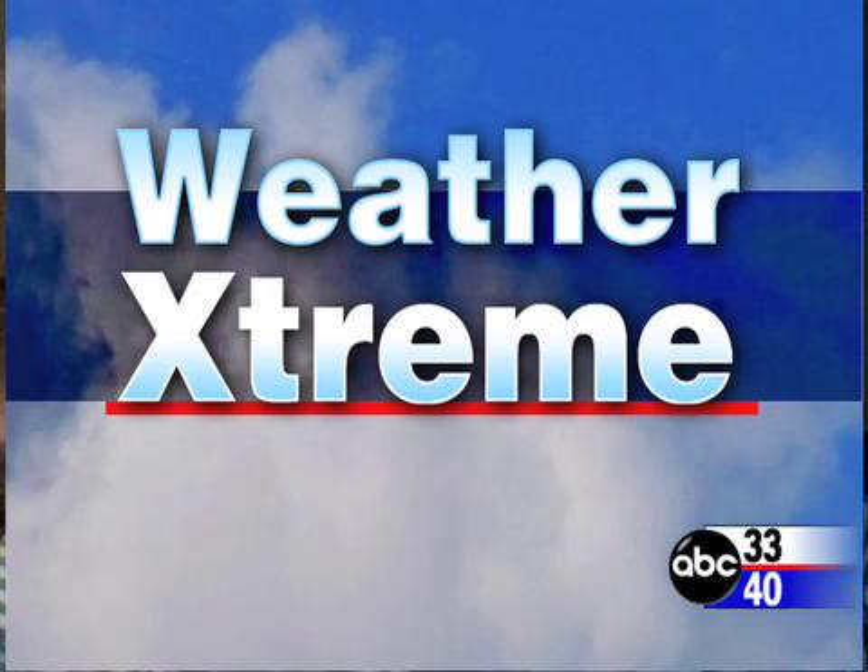Hey, this is James Spann. You clicked onto our Weather Extreme video. This is for Tuesday, the fourth day of March.